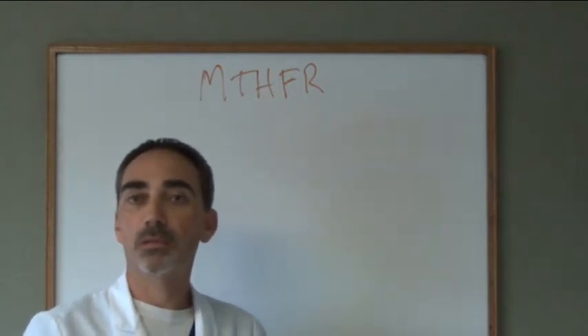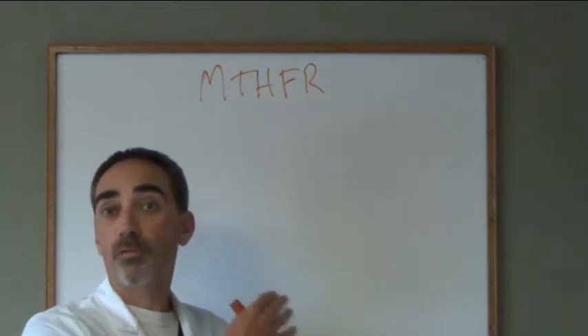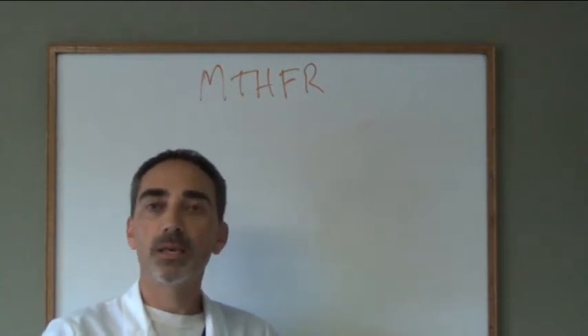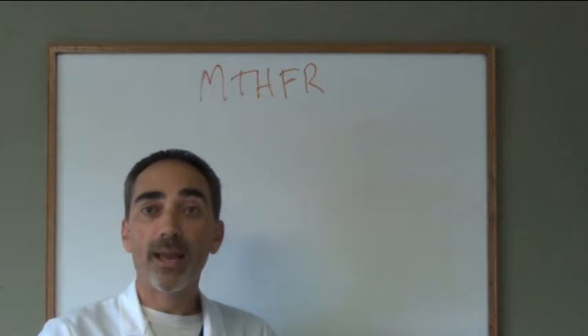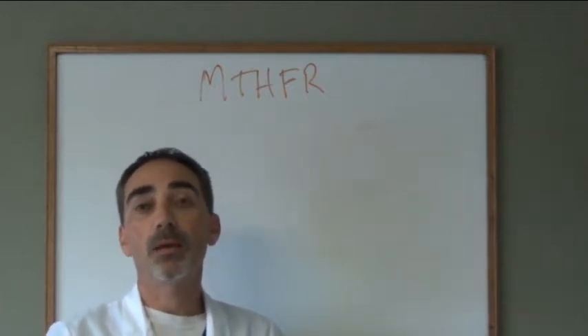The most recent literature is saying that about 50% of our population has a defect in this particular gene which codes for an enzyme. This enzyme is really, really important because of where it is in a certain biochemical pathway — it happens to drive a whole bunch of other biochemical pathways, including the production of serotonin and dopamine.